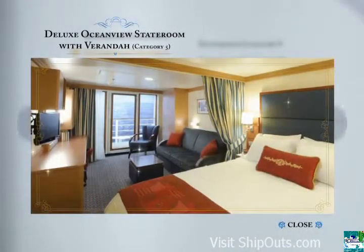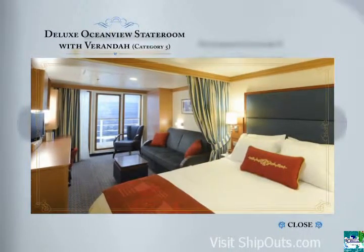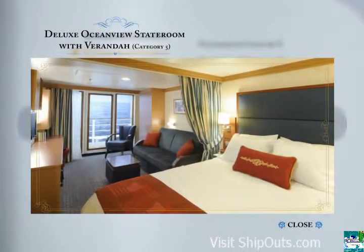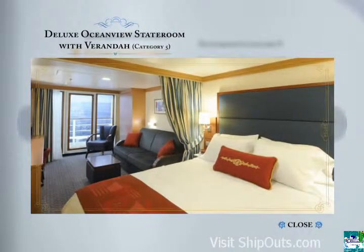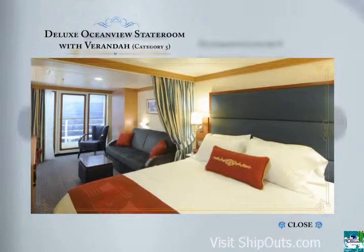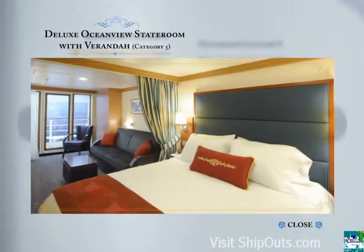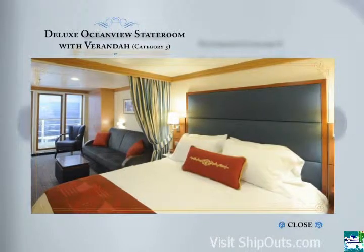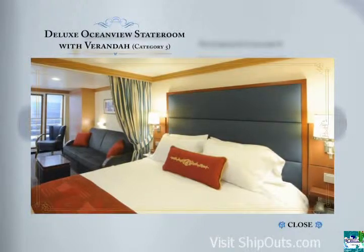Category 5 is a deluxe Ocean View stateroom with veranda. This richly appointed accommodation is tailored for families of 3 or 4, with a well-planned interior design that allows you to stretch out in comfort, affording a feeling of spaciousness. These staterooms boast a queen-size bed, a single convertible sofa, an upper berth pull-down bed for sleeping 4, a split bath with tub and shower, and a private veranda.